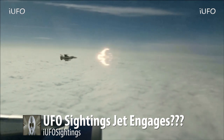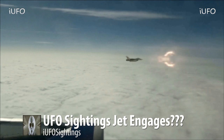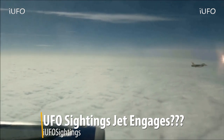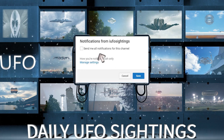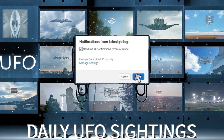Down in the comments you'll see a link to our UFO newsletter where we post videos we don't get a chance to upload to YouTube, and we send out free ebooks. Don't forget to check that out. Click subscribe, click the bell notification, select 'send me all notifications' for this channel, and you'll never miss a UFO sighting again.